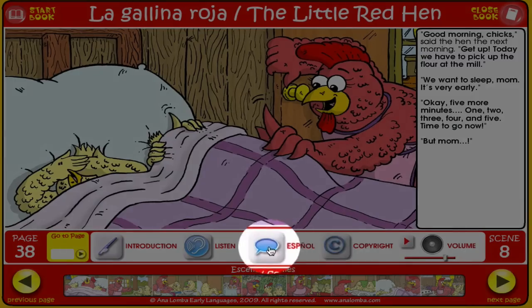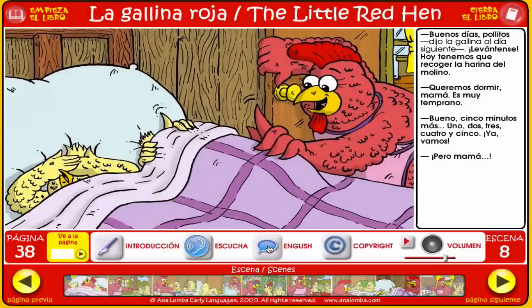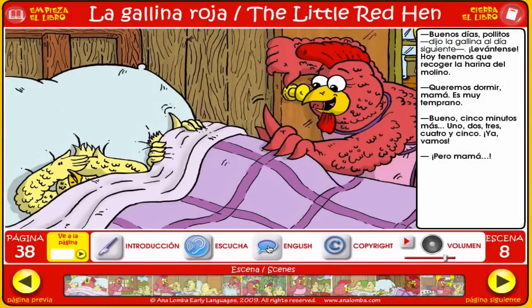But let's switch to Spanish. You can switch to Spanish over here. Scene 8: Buenos días, pollitos, dijo la gallina al día siguiente. Levántense. Hoy tenemos que recoger la harina del molino. ¡Queremos dormir, mamá! ¡Es muy temprano! Bueno. Cinco minutos más. Uno. Dos. Tres. Cuatro. Y cinco. ¡Ya vamos! ¡Pero mamá!